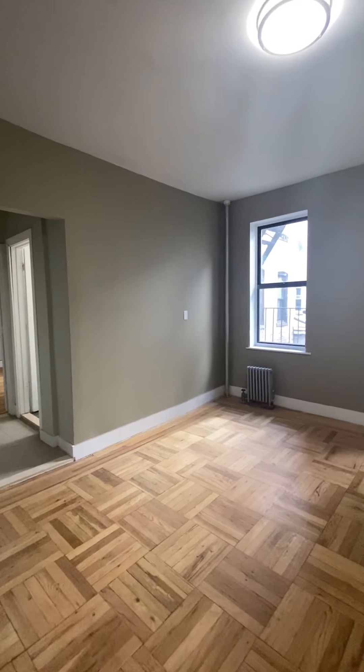Hi everyone, this is Taylor and I am with Bohemia Realty Group. I am here at 3300 Bailey Avenue, apartment 8-7. This is located in Kingsbridge.